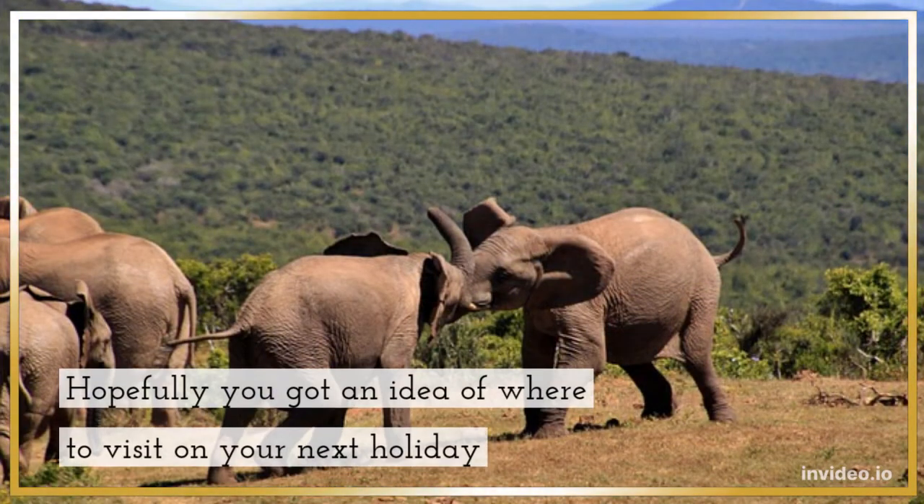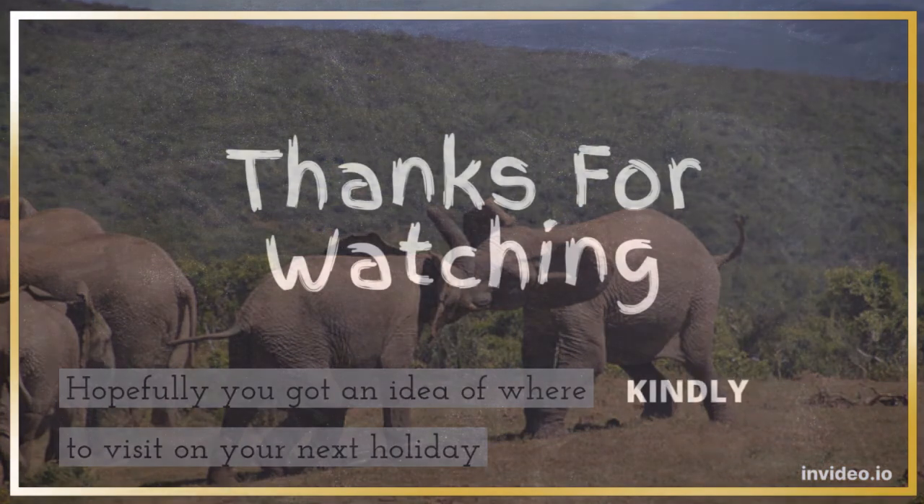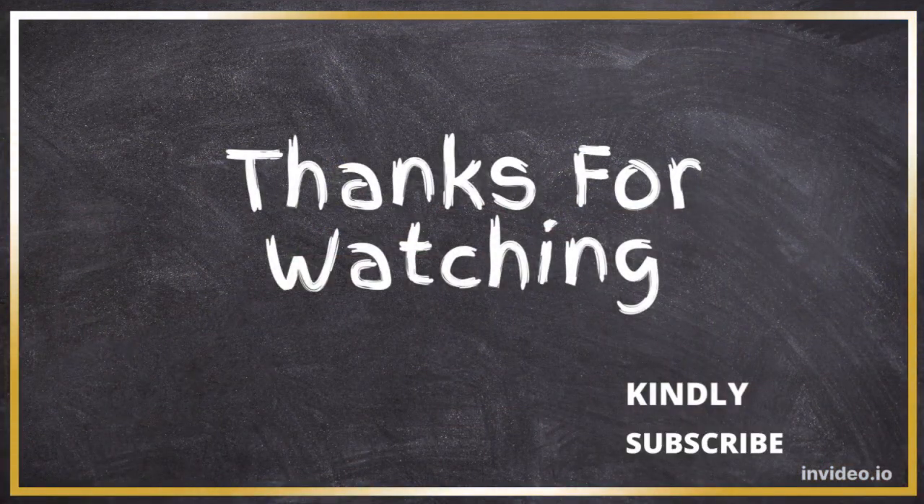Hopefully you got an idea of where to visit on your next holiday. Go ahead!